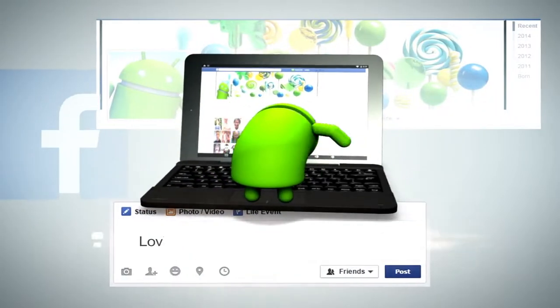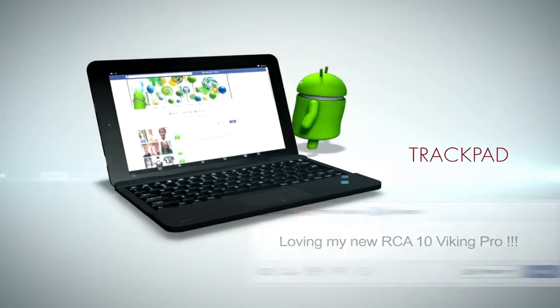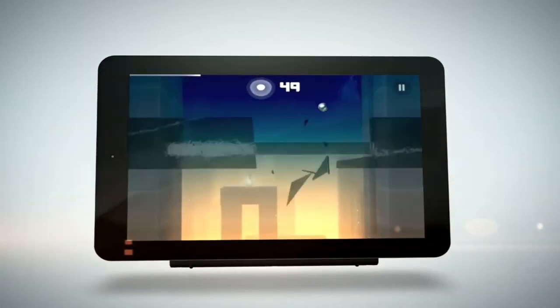Quickly update your statuses, compose emails, and navigate the web with the detachable keyboard and built-in trackpad. When it's time for fun and games, just remove the keyboard to use as a tablet. The keyboard can even be conveniently stored on the back.